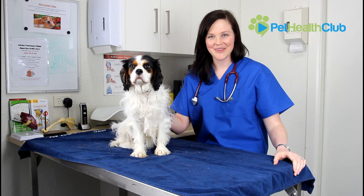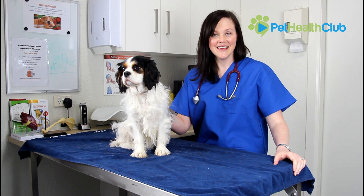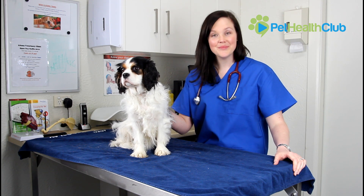From the team at the Pet Health Club we hope this video has been useful in giving you further insight into Otitis Externa. If you have any further questions please talk to your vet.